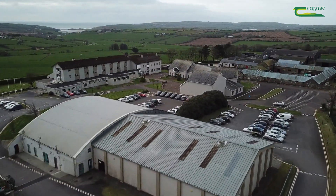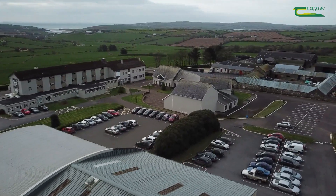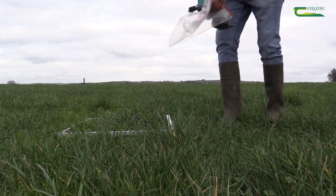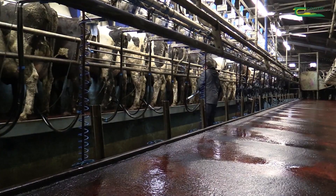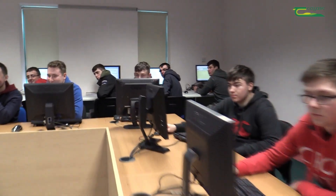The facilities in Clonakilty Agricultural College are very good. We get to go out on different farm walks every few weeks to see a different range of farming enterprises. We get to go on grass walks every week to record growth and improve our knowledge of grass. The skills we do here are very practical — grass management, milking skills, machinery skills, livestock handling skills, and also financial skills to help make improvements at home and in the farm business.